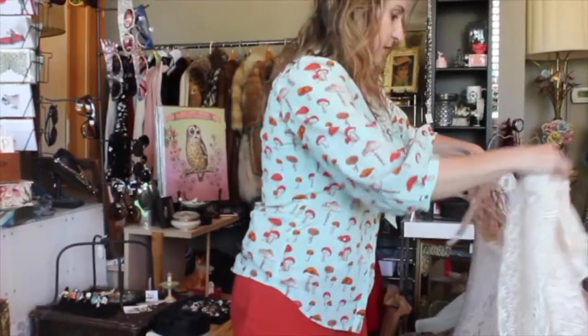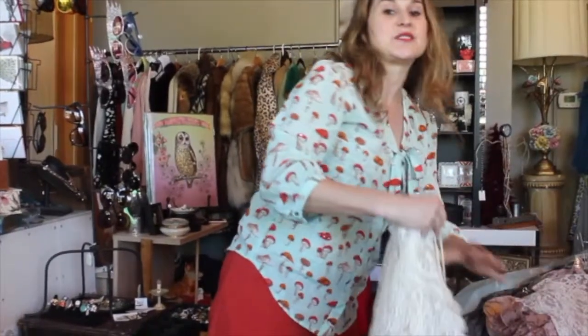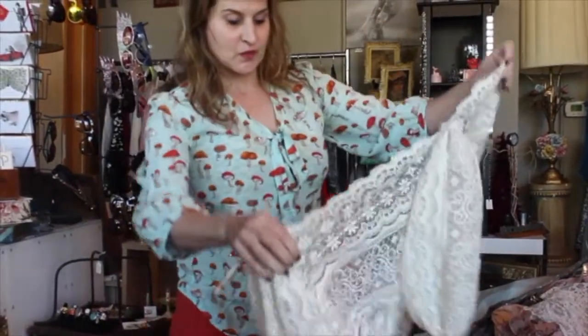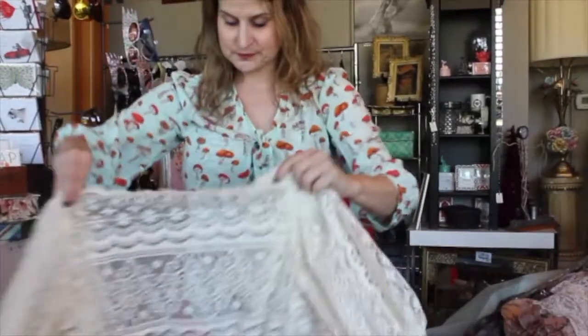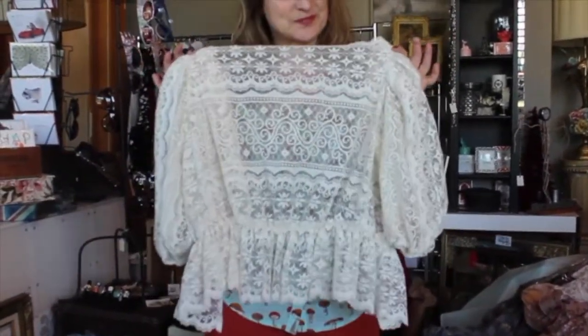Oh, this is fantastic — this is actually, I believe, a Gunne Sax, which I sure do remember from the mid-70s and 80s. You've got a peplum waist, you've got the little peppy sleeves. Just adorable.